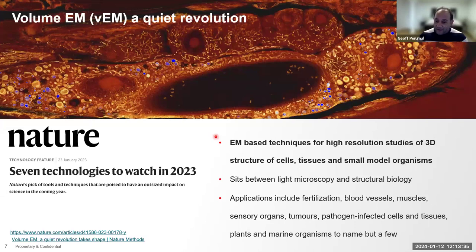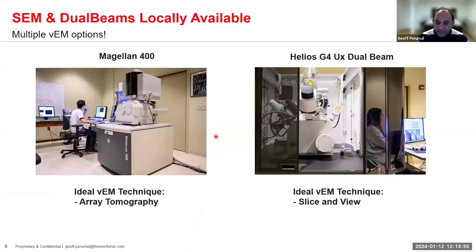At the beginning of 2023, Nature named volume electron microscopy as one of the techniques to really keep an eye on. This quiet revolution has woken up and we're seeing a lot of renewed interest. For your tools — the Magellan and the Helios — the Magellan is a single-beam SEM where array tomography would be the appropriate method, and the Helios G4, being a proper dual beam, would go the way of slice and view, or FIB trench milling.